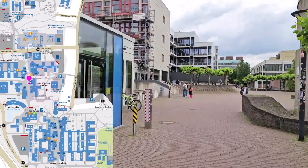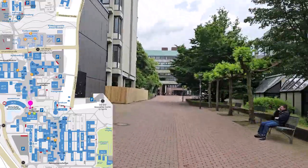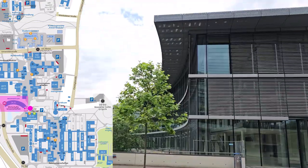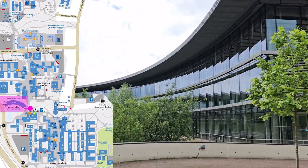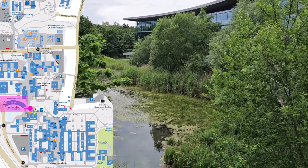Now we're going to head south to the Ökonomicum. The Ökonomicum is the newest building on campus. The modern glass structure contains offices and some of the seminar rooms belonging to the Faculty of Business Administration and Economics. When the weather is good, you can enjoy the view over the small lake.